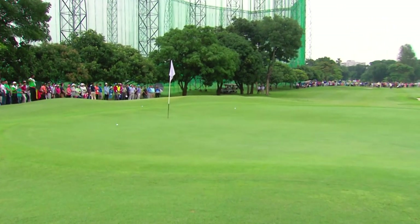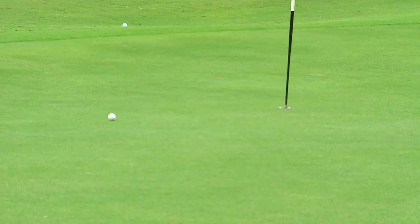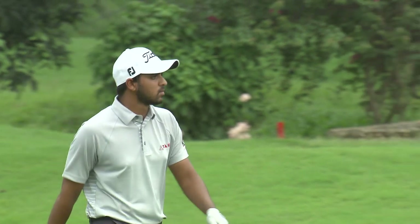Joshi, his second. What an experience for this young fellow from Bengaluru. Look at this. Get in, get in.